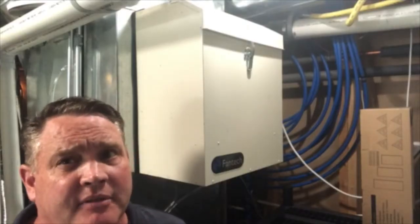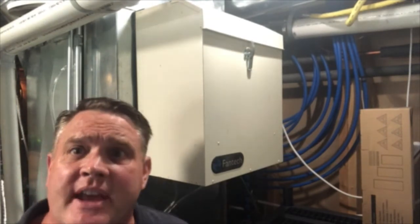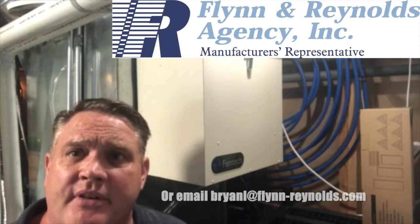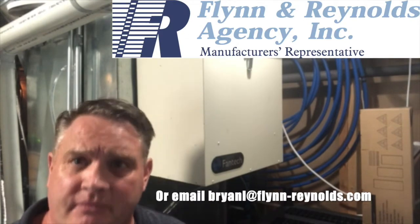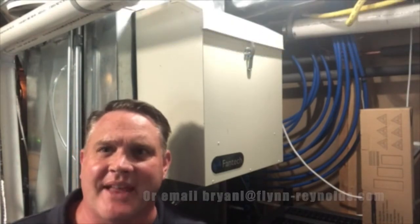HEPA is very effective. It's tried and true, and you need to protect yourself. If you have any questions, please call Flynn & Reynolds Agency at 978-454-1098. Thank you.